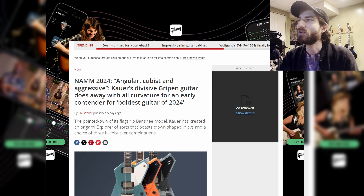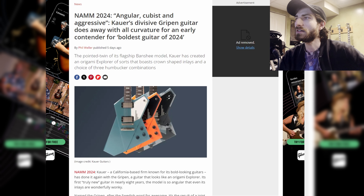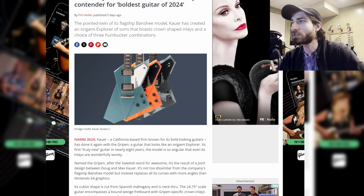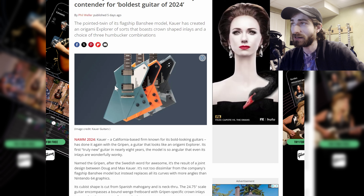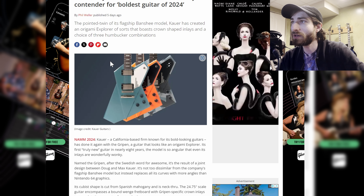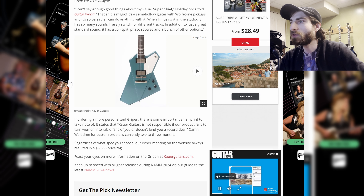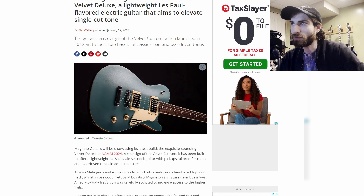Next up, angular, cubist, and aggressive — Cowher's Gripen guitar does away with all of the curvature, and it's an early contender for the boldest guitar of 2024. Cowher Guitars is a California-based firm known for bold-looking guitars. This is an Explorer type without round edges — it's sharp, almost origami-looking, with a kind of triangle or heart-shaped design in the middle and two wings on the side. You can pick one up for $3,500.